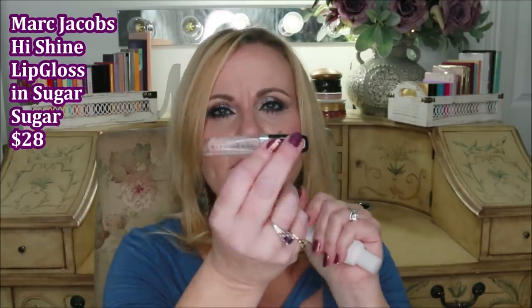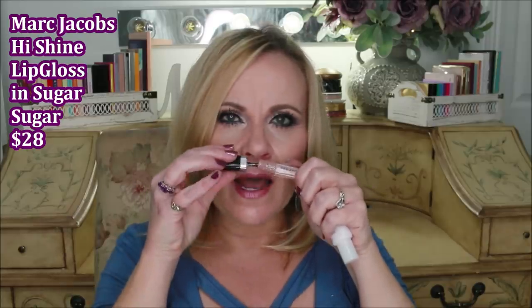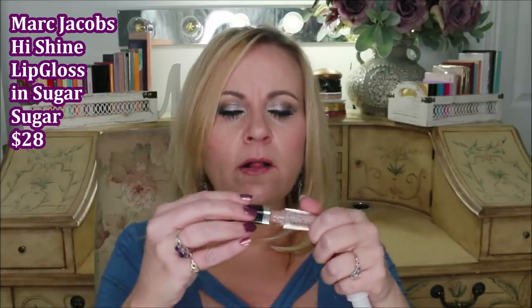I used up this little mini of Marc Jacobs Sugar Sugar lip gloss. I do love his lip glosses — they have that minty plumping-lip-gloss smell. I won't repurchase it simply because it's too expensive for me; I got this as a trial in a little kit I had.